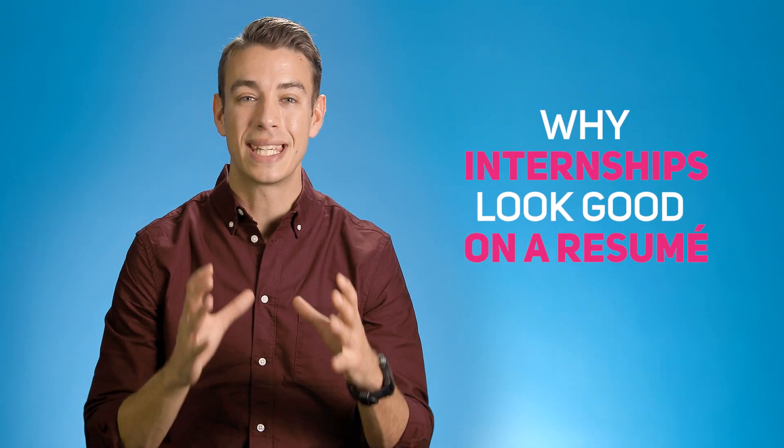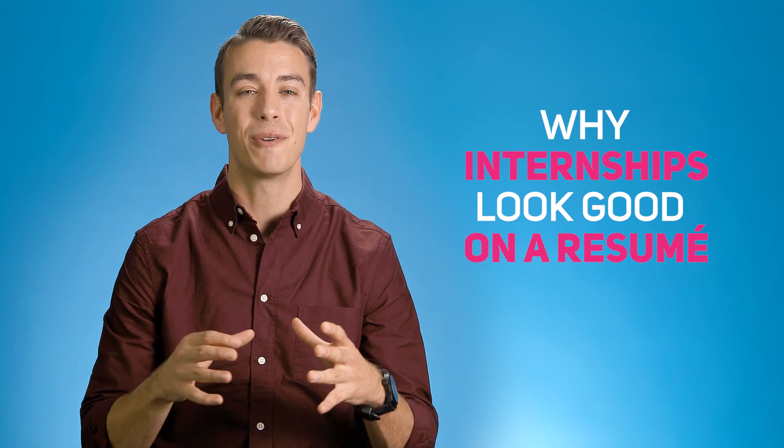Whether you're in school or just graduated, the internships you take on can be the key to making your resume stand out from the crowd.